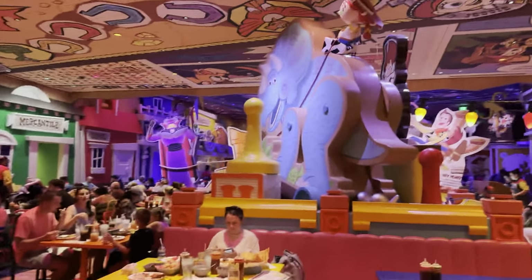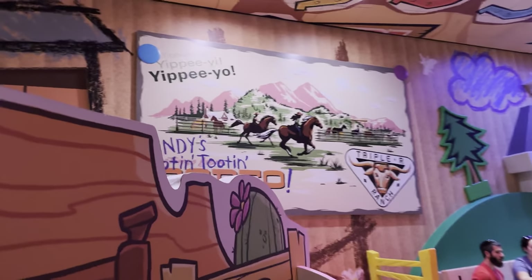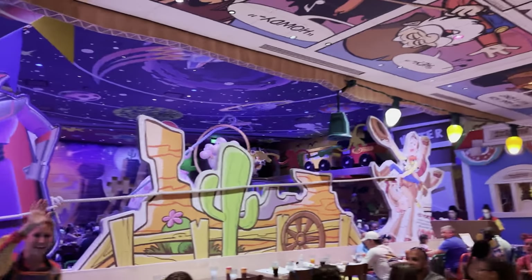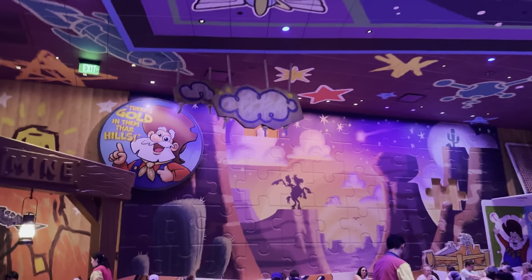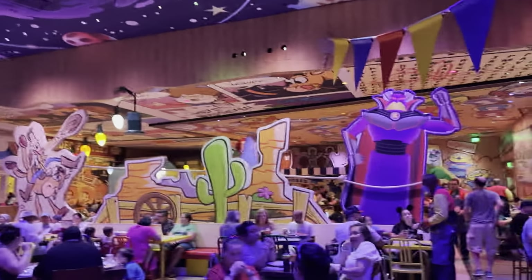While we're waiting for the main food, here's a walk around the dining room. We've got Trixie, and Jessie's riding Trixie. Andy has taken a Triple-R Ranch postcard and turned it into his sign. We've got Zurg being captured by Woody on Bullseye. There's a mercantile, a sheriff's office, Bo Peep and sheep, cardboard clouds, a puzzle in the background, and what looks like another box and some standups. This is the entire restaurant right here.